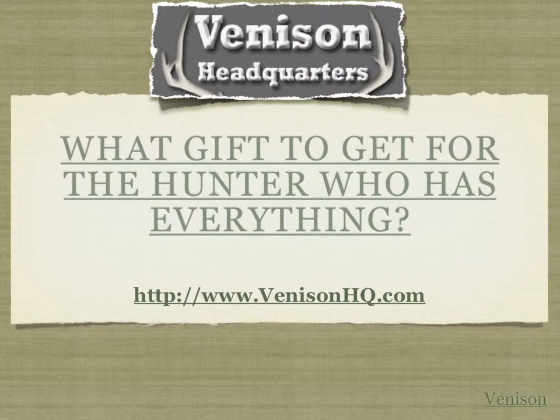Again, visit venisonhq.com. Today's question is: what gift to get for the hunter who has everything? Often times we are faced with that difficult-to-find gift for someone in our family, or someone that we know, care about, and love — and this is no exception for hunters as well.